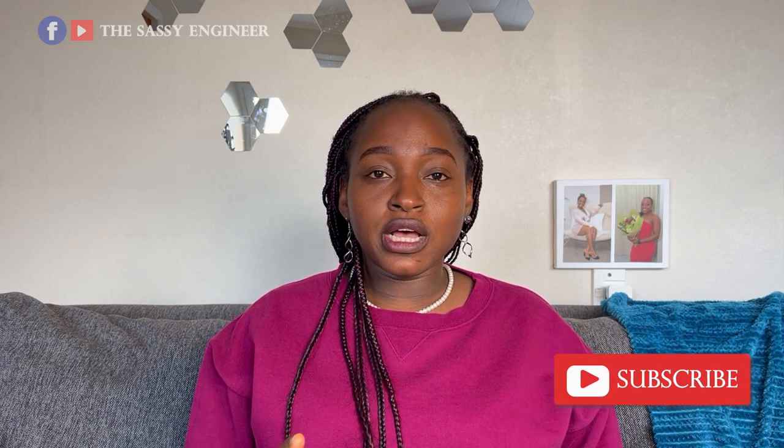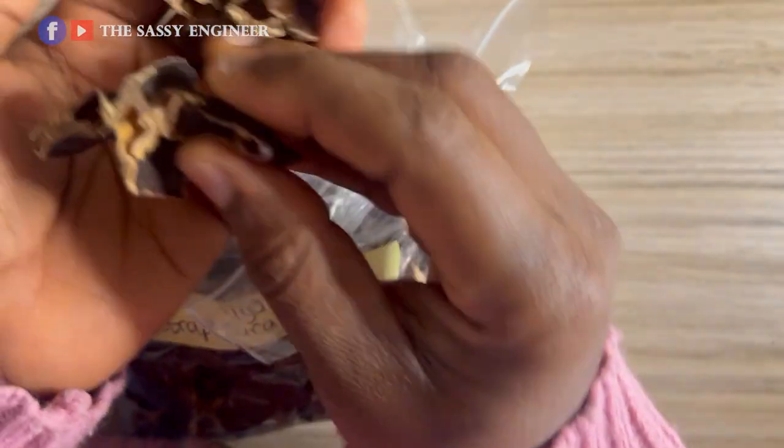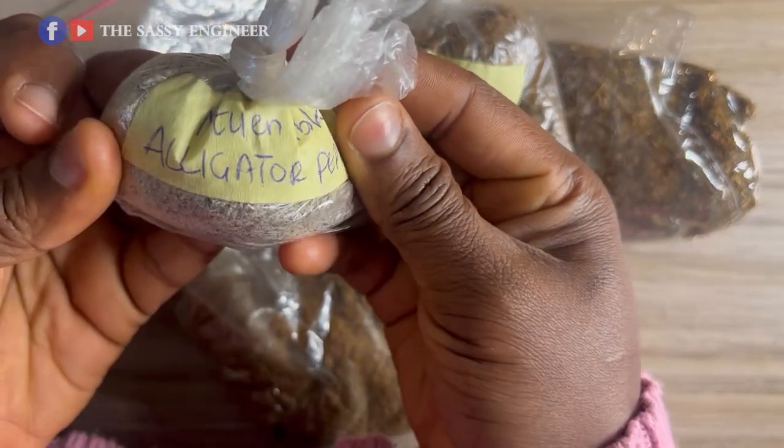My mom brought uyayak last time as whole seeds and it was confiscated because they were whole. This time when I came, I chopped the uyayak into smaller pieces so biosecurity officers can see there's nothing inside. I also brought alligator pepper — last time I brought it whole in its casing and they allowed it, but this time I ground it. There's also a spice called ata — you can bring the whole one or ground it.